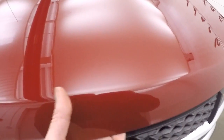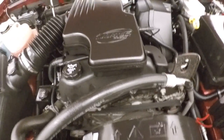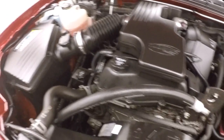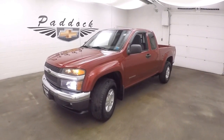Let's go look underneath the hood. And you got the 2.8 liter — nice and strong, pretty good on gas, nice and clean. That is a 2005 Chevy Colorado Z71 4x4.